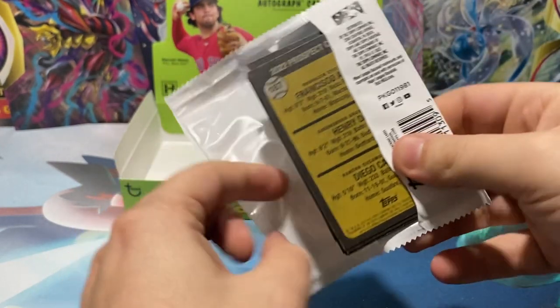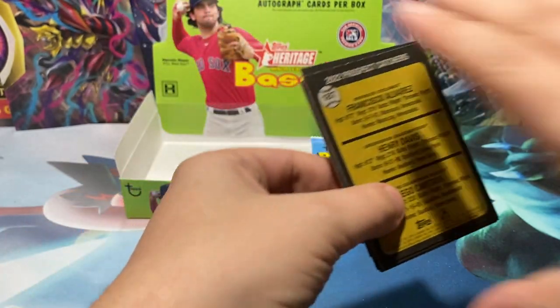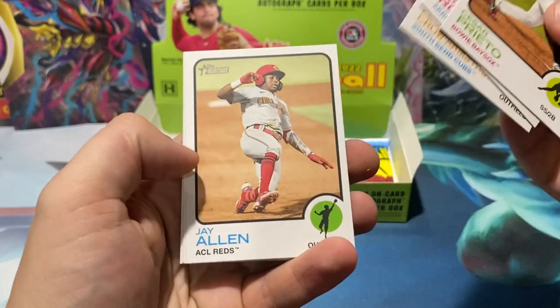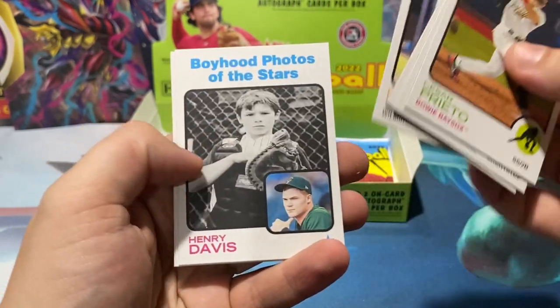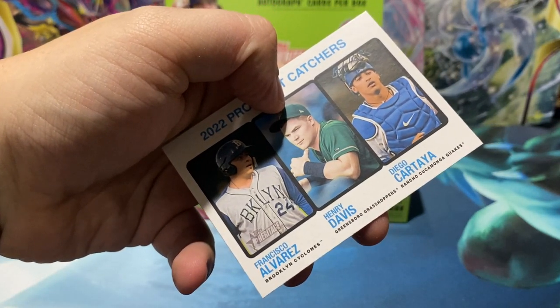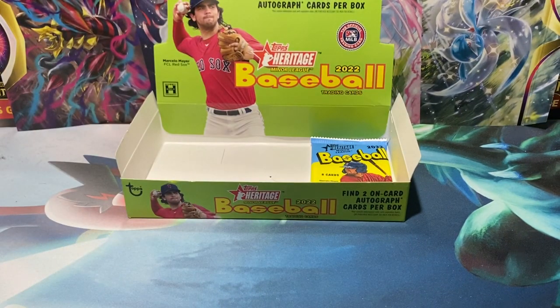Like the one kid the Phillies had that went to the Arizona Fall League and just tore it up. Hassel, Davis, Toglia, Francisco Everest, Henry Davis — that would be a wild triple auto, just three wild catchers. That would be Robert Hassel. Alright, last pack — last auto. Fingers crossed, because we had a box that did not have the right amount of autos in it.